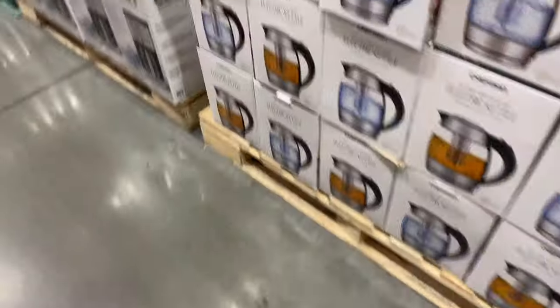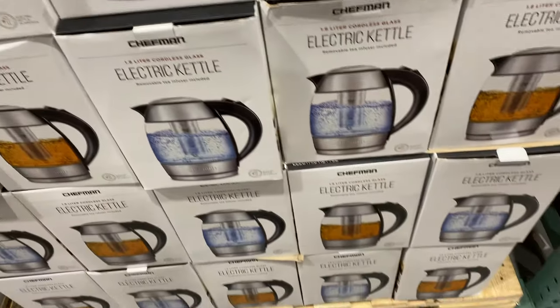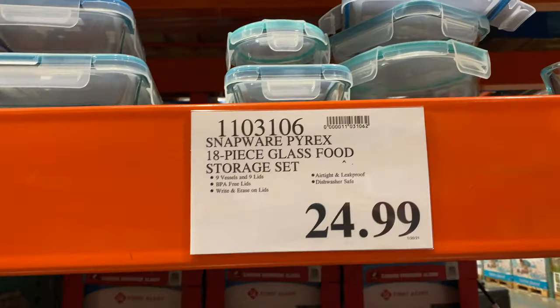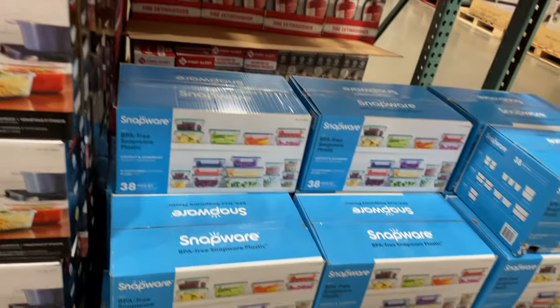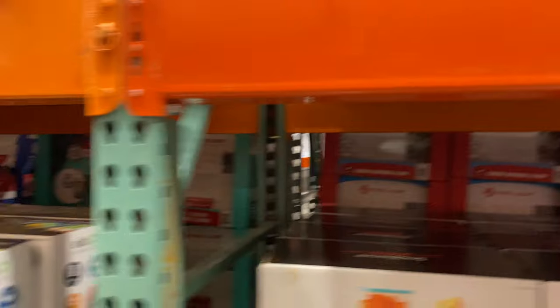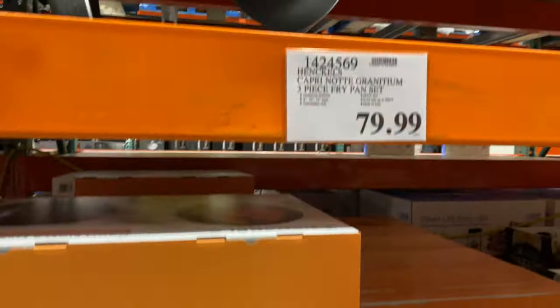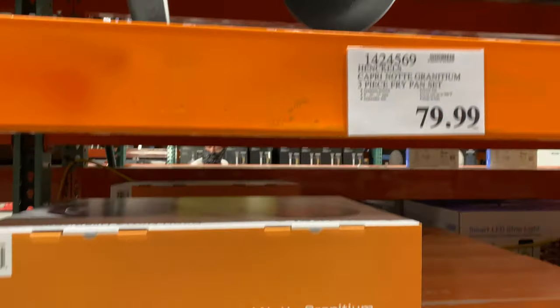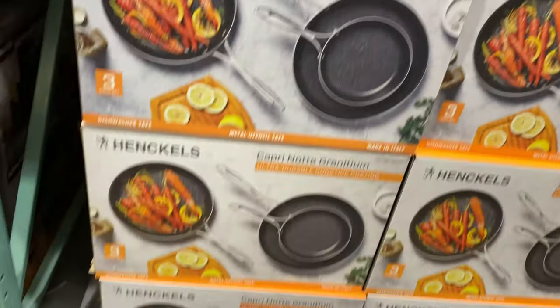We only buy our kitchen stuff from Costco because of really good prices and you can return them and get a full refund. Ninja blender, really good price, $70 for that. This kettle boiler, really good price, $24. I only get Tupperware for lunches from them too - it's glass Tupperware with a plastic snap lid. It holds salads, even liquids really well and doesn't spill at all. The pan set I bought last month - I've been using these pans every single day and I absolutely love them. Very durable, really good quality.